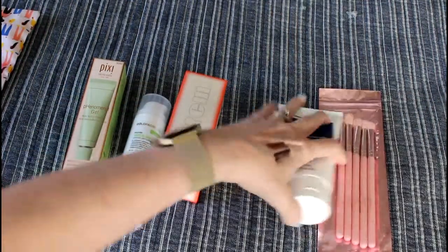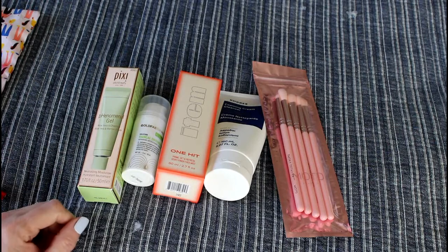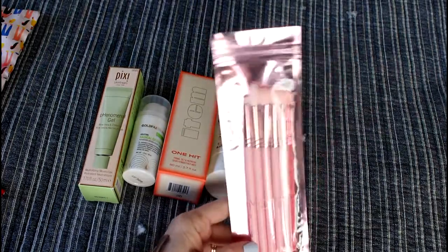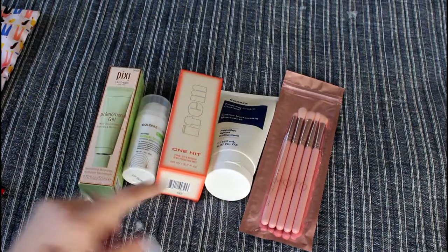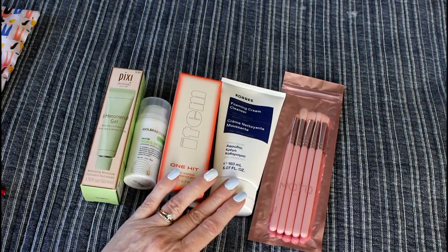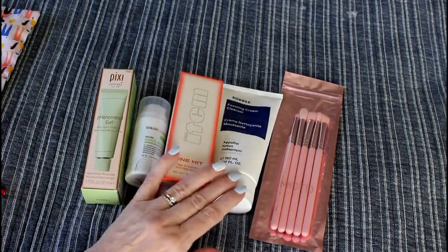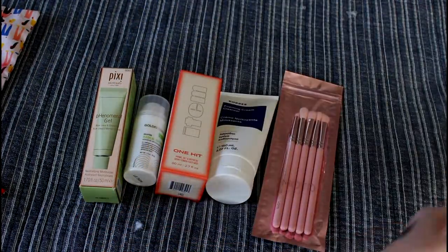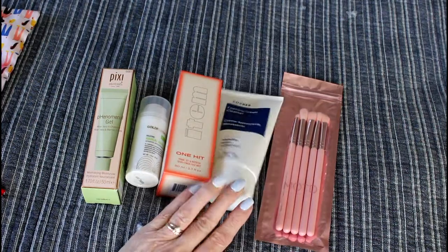I feel like I got some really good items. One thing I like about Ipsy Glam Bag Plus is that most of my products are skincare. This time I got brushes and a face mist as makeup items, but everything else is skincare. I do like trying new skincare, and I'm going to be reviewing more skincare for you guys. I'll start off by reviewing the face mist, then move into the foaming cream cleanser because it really intrigues me.